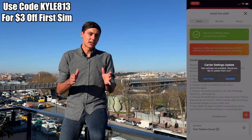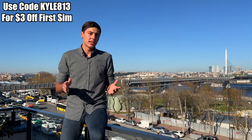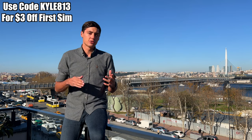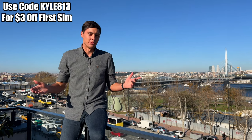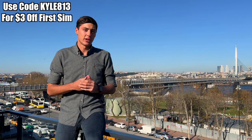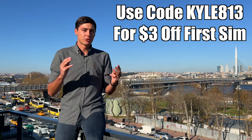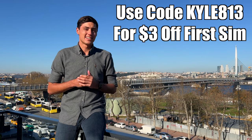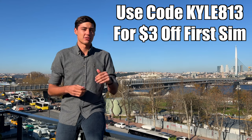I also recommend topping up your Skype account with about $5 in credits. That way, if you want to make any external calls locally for whatever reason, it's super easy to do. If you do decide to sign up for AirLo, I would really appreciate you using my referral code to get $3 off your first eSIM and to help support the channel. The link will also be down in the description.